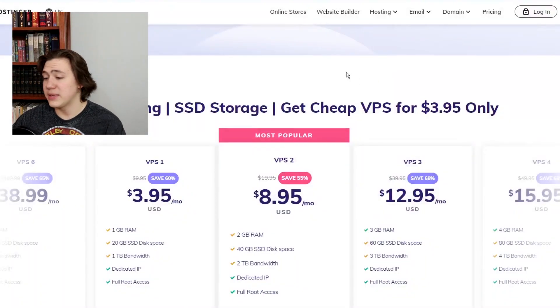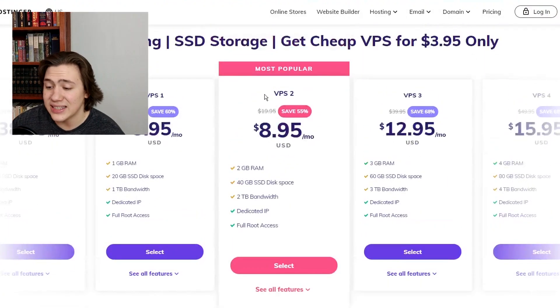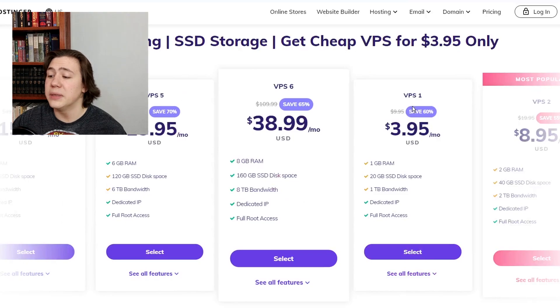Looking at the Hostinger website right now, their cheapest VPS is $3.95 per month — most VPS systems are substantially more than that. You get 1GB RAM, 20GB disk space, and 1TB bandwidth with a dedicated IP and full root access. Their more expensive plans go up to $38.99 with 8GB RAM, 160GB disk space, 8TB bandwidth, and a dedicated IP as well. Overall, I do think Hostinger provides a cheaper and more reliable VPS hosting system.